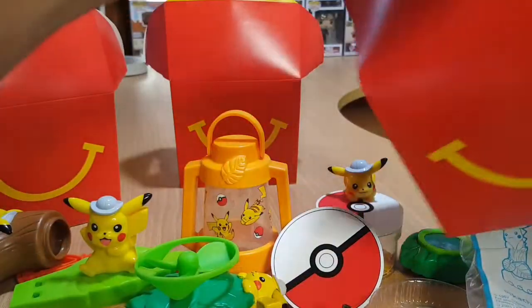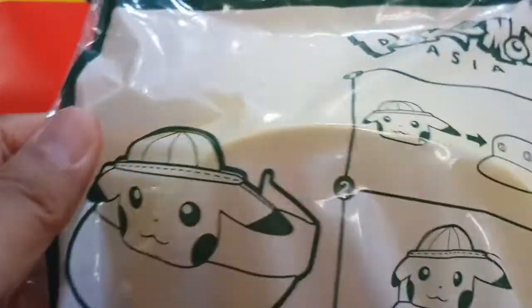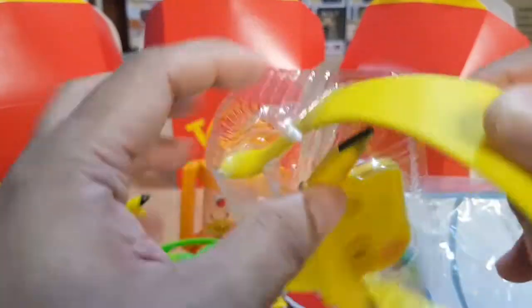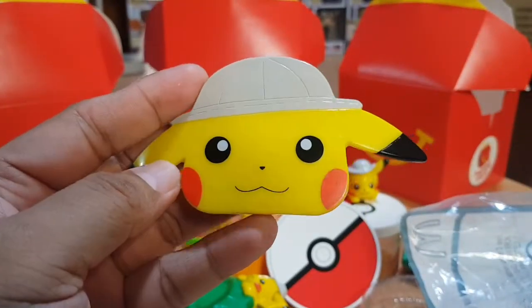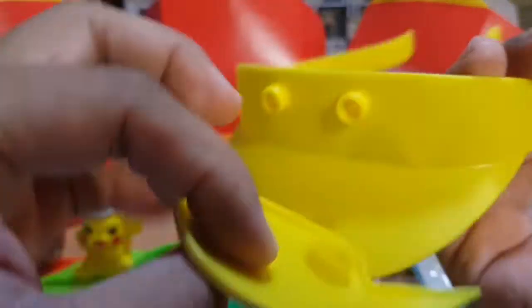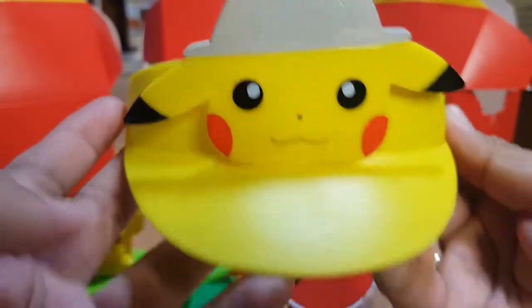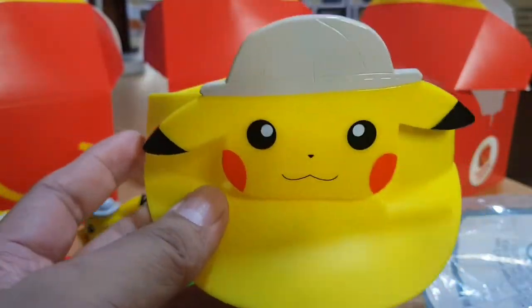The last toy will be the Pikachu Sun Visor. Let's open it up — there's Pikachu on it. It's a sun visor and you place it on your head here. Now we have the sun visor on — it's cool! Let me assemble all the toys together now.